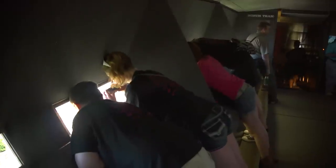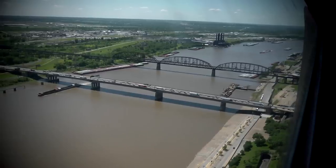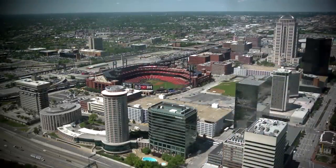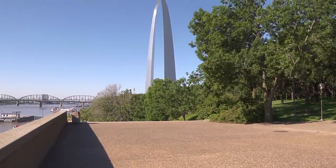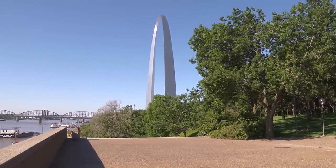The arch itself is actually hollow to accommodate a unique tram system that takes visitors to an observation deck on the top — unless, of course, they would rather climb the 1,076 stairs in one of the legs. Either way, the view is worth it. Once at the top, visitors can see the mighty Mississippi River to the east and the beautiful St. Louis skyline to the west. At 630 feet, the Gateway Arch is not only Missouri's tallest accessible building, but also the tallest man-made monument in the United States.